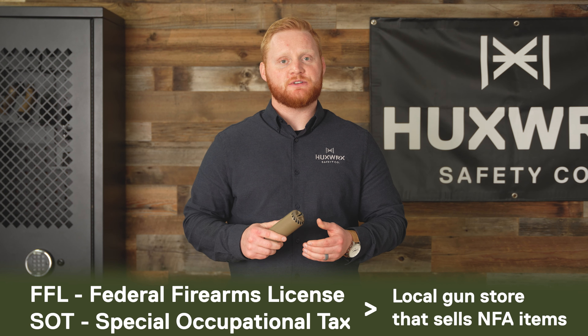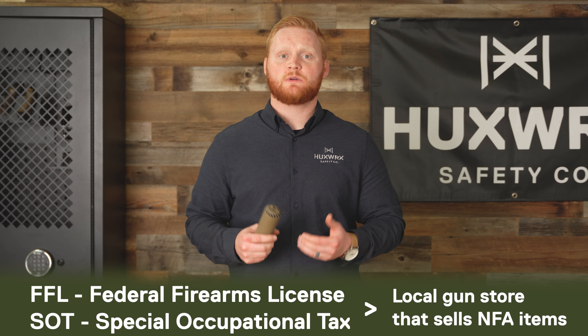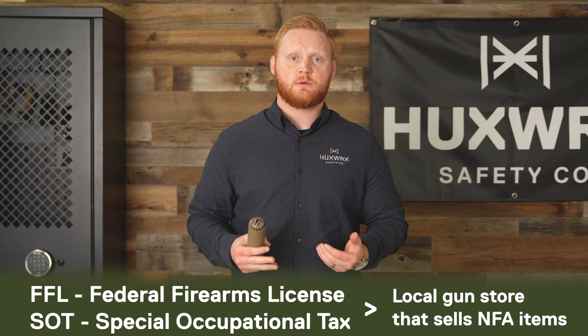Now that you've done your homework and you know you want to buy a Huxworks suppressor, you're going to go to an FFL or an SOT that either has a Silencer Shop kiosk or can help you out with your ATF Form 4 process.